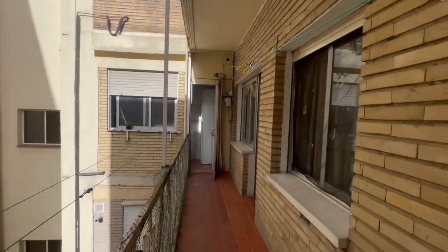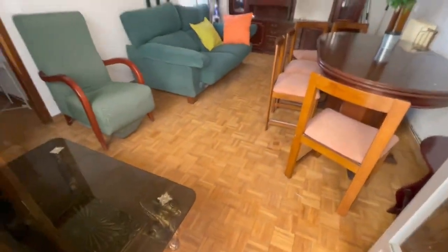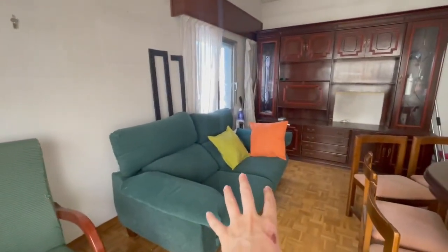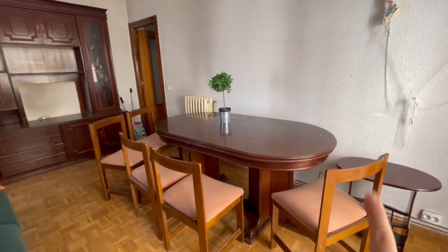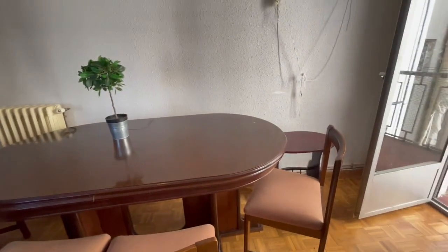Now let's continue. Here we have the living room. You have this couch, chairs, and a table with one, two, three, four, five chairs.